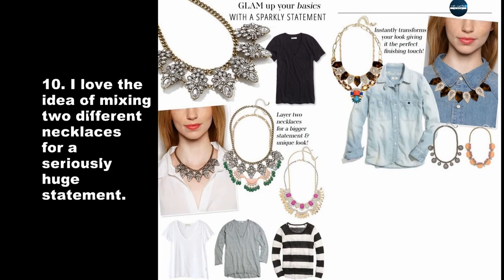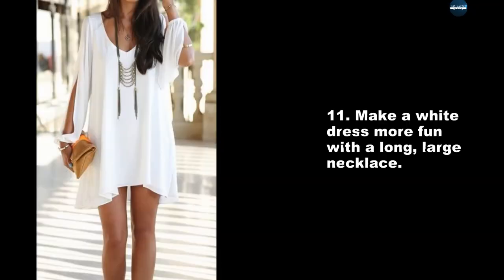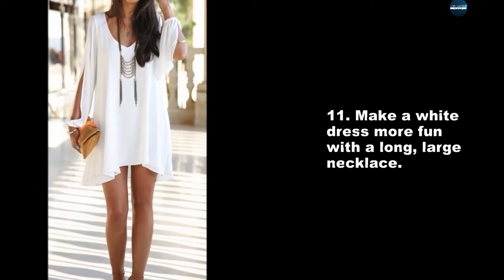Break up an all-black ensemble by adding a large statement necklace. I love the idea of mixing two different necklaces for a seriously huge statement. Make a white dress more fun with a long, large necklace.